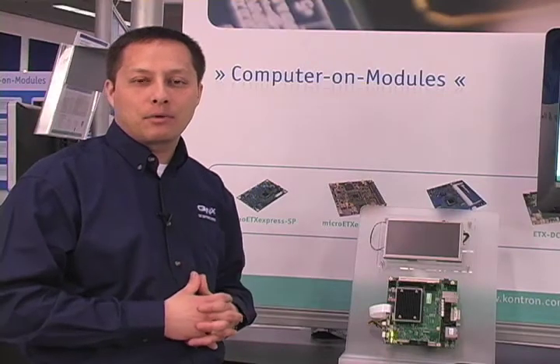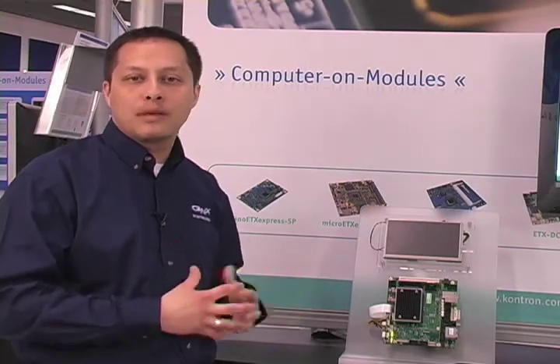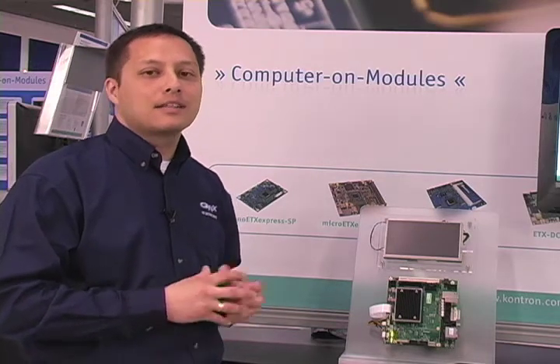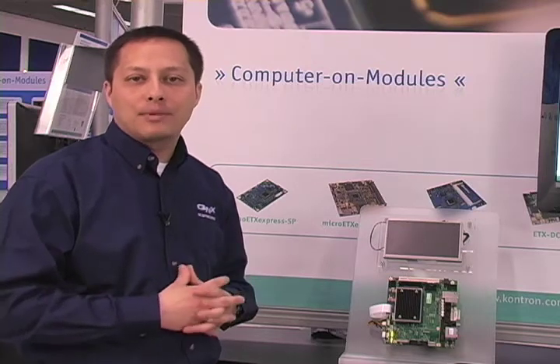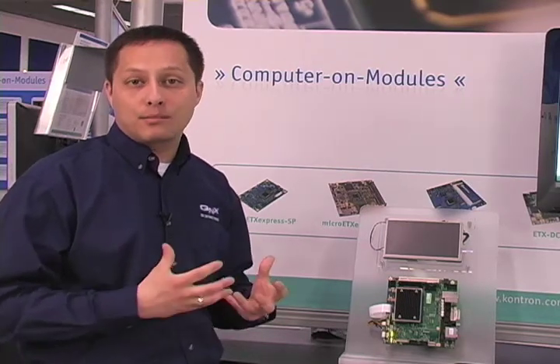Fastboot IPL stands for Initial Program Loader, and it's our version or replacement for a BIOS on an x86 architecture. It's practical and useful for mission-critical applications and device-specific applications that require fastboot times.